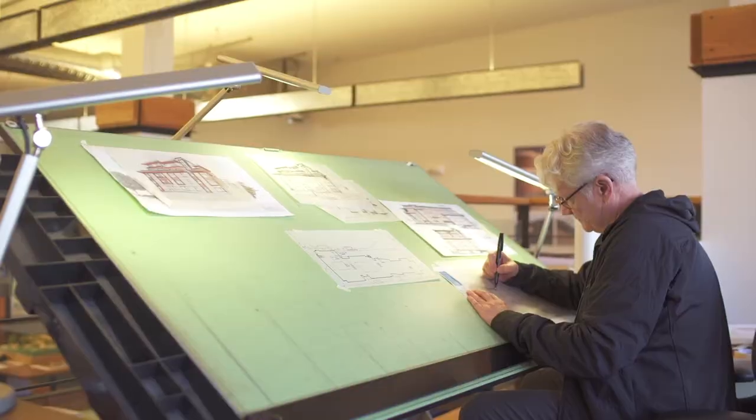A typical day for an architect is 8:30 to 5. Certain firms will have a little bit of flexibility.